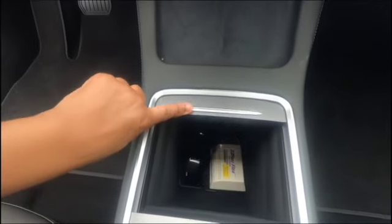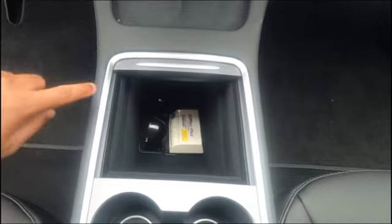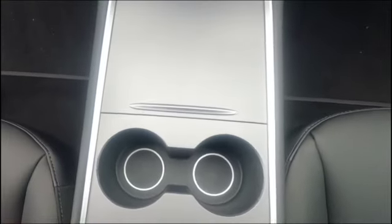This is the new center console on the 2021 models. It comes with a lot of storage in this area, and there's also storage in the armrest. The 2021 model also comes with a wireless charger, so you can just throw your phone up there and it automatically starts charging.